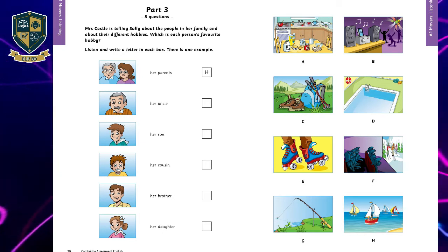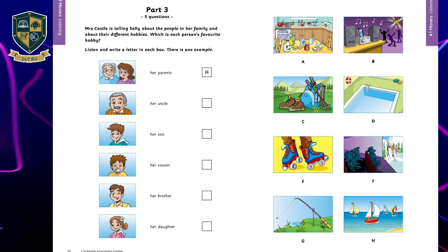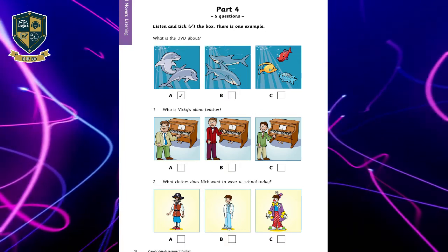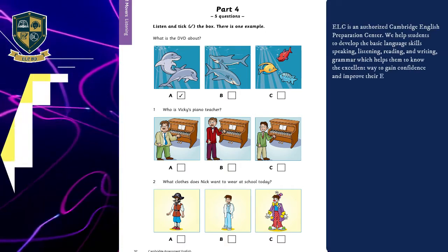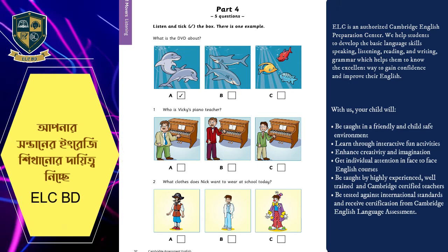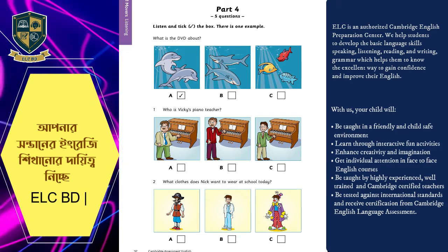That is the end of part three. Part four. Look at the pictures. Listen and look. There is one example.